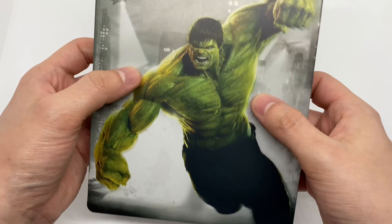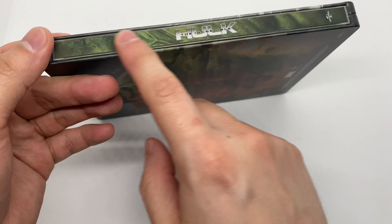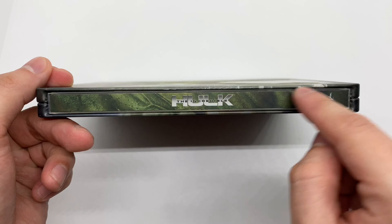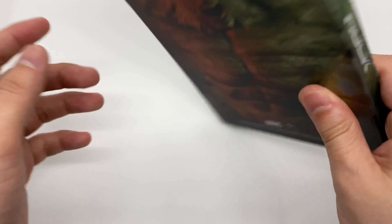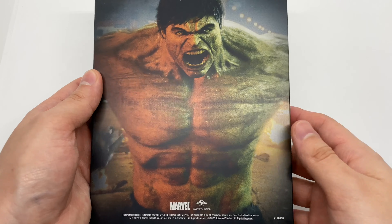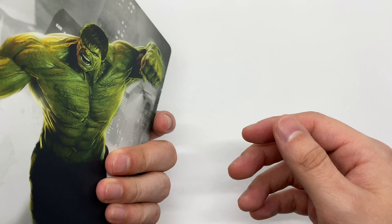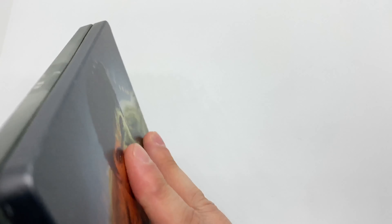Let's take another look — got that matte finish there. Here's the spine, oh I like that spine, that's pretty cool. It looks like a different picture from the front, back, and the back right there. I think I've seen this steelbook before — I think they just used the same steelbook. I could be wrong. Let me know in the comments if this steelbook has been released before, and let's go ahead and open it up.